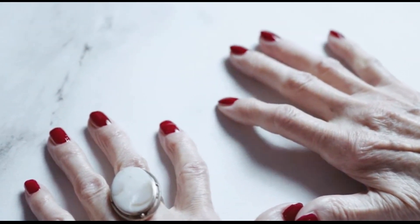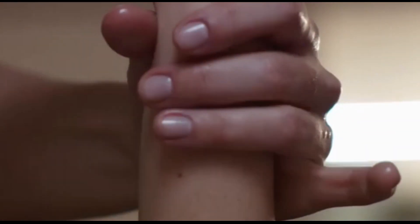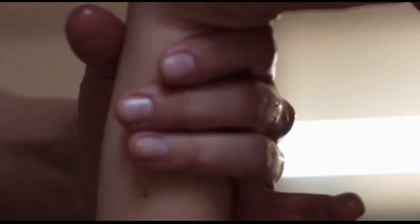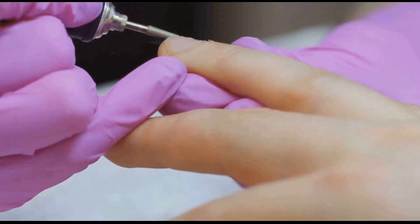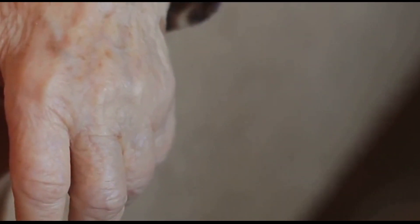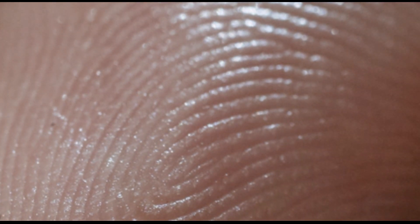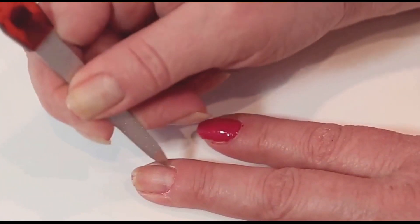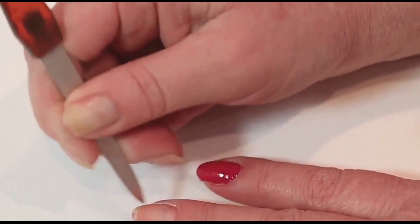As we gracefully journey through life, our bodies undergo numerous changes, and our nails are no exception. Just like fine lines appear on our skin, vertical ridges on our nails become more prominent with age. This is a natural part of the aging process, and in most cases there's no need for alarm. As we age, the rate at which our bodies produce collagen and elastin declines, leading to thinner, more fragile nails. These ridges are simply a testament to the years we've lived. While age-related vertical ridges are generally harmless, it's still important to take care of our nails as we age.